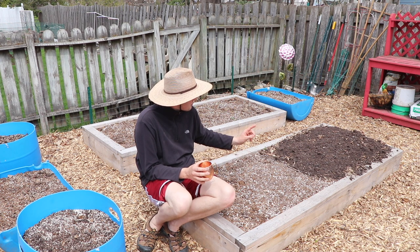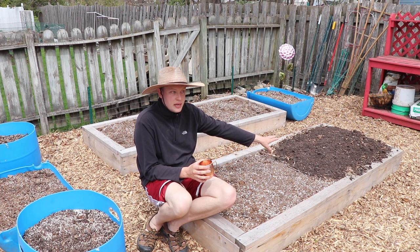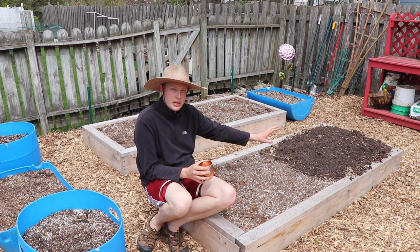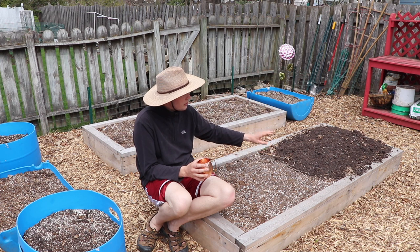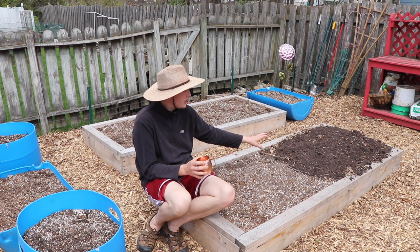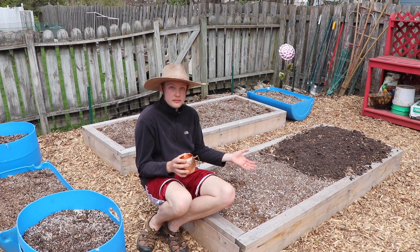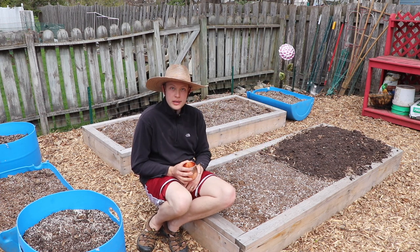I have Red Orleans potatoes over here, using the same no-dig method as last year — that was a hugely successful video for me. They're underneath a big pile of leaves and compost, and probably in the June video we'll see lots of green shoots coming out.